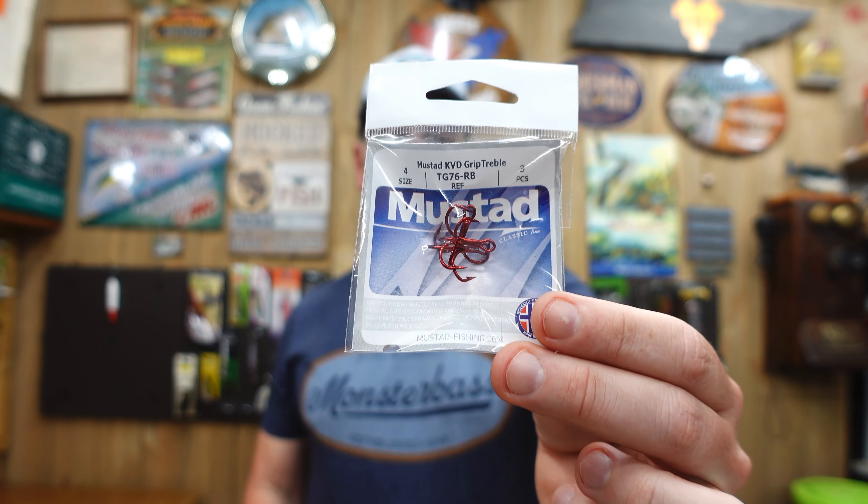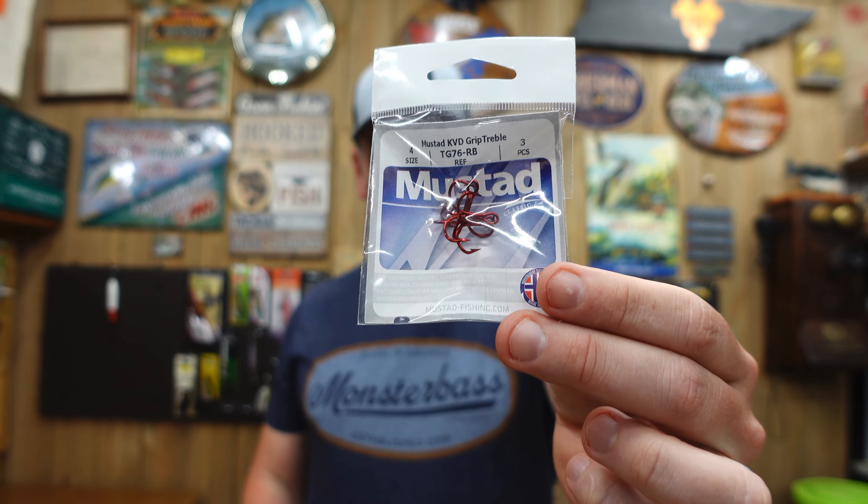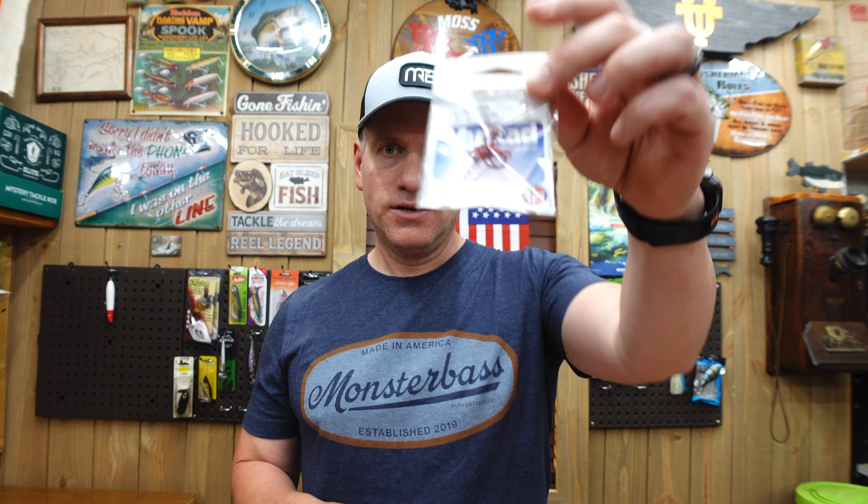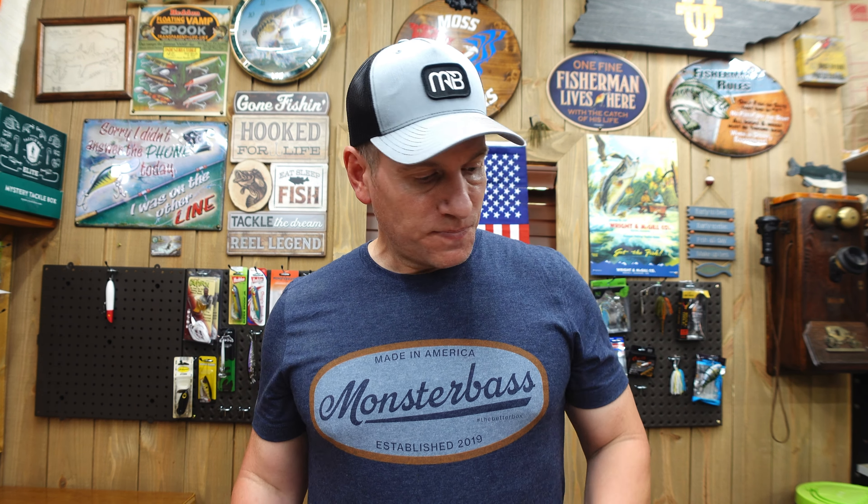Last on the list we have the Mustad Triple Grip KBD Hooks, size four, in a three-pack. You can never have too many quality treble hooks — I replace a lot of treble hooks on my crankbaits and topwaters, so these will definitely come in handy.